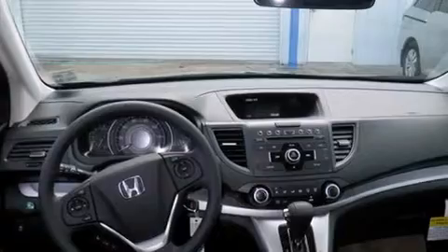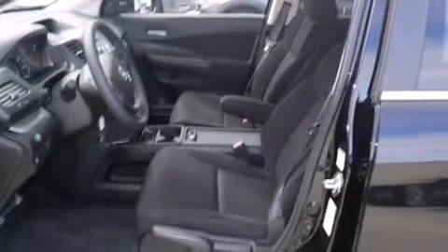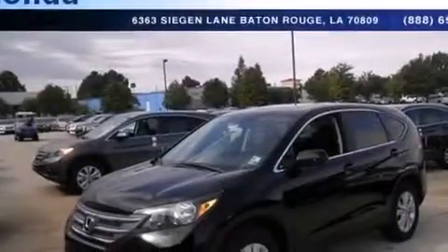The following features are also included: air conditioning, cruise control, a rear window defroster, side curtain airbags, latch-ready child seat anchors, an electronic throttle, a security system, advanced compatibility engineering body structure, a remote entry system, and an auxiliary power outlet.